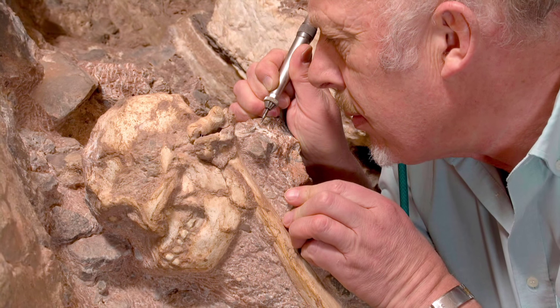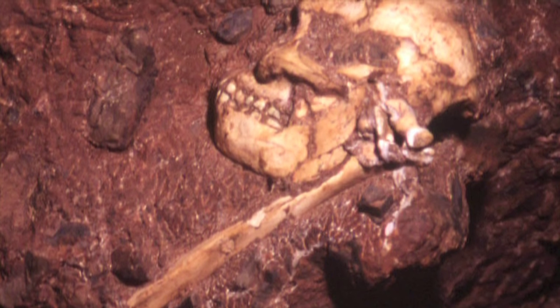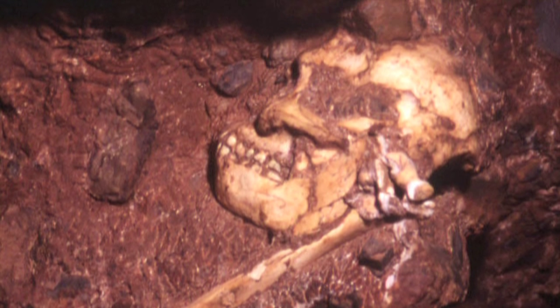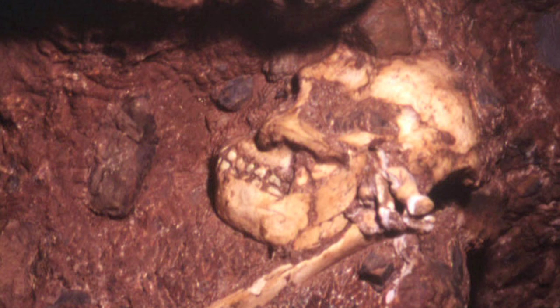I contacted the researchers in South Africa when I realized that maybe I could use my cave dating method to date the sediments that are around these fossils that they find in the caves. So we're not actually dating the bones themselves. What we're dating is all of the rocks that fell in at the same time as the bones — the rocks that are underneath it and on top of it and beside it.